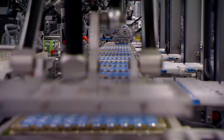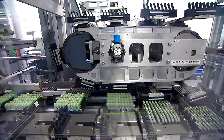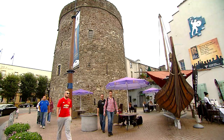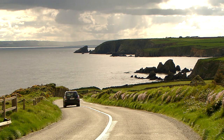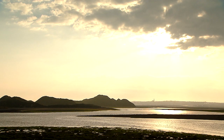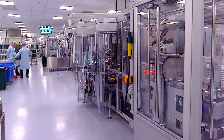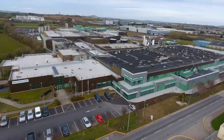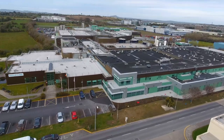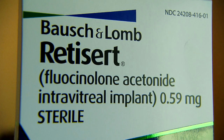One of the largest and most technologically advanced contact lens manufacturing facilities in the world is located in Waterford, Ireland's oldest city. Bausch & Lomb's multi-function complex includes a large number of fully integrated lens manufacturing lines, research and development, and many other support functions, as well as a pharmaceutical plant which manufactures a back-of-the-eye implant to treat a non-infectious eye inflammation.